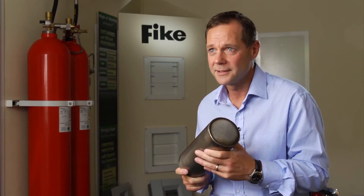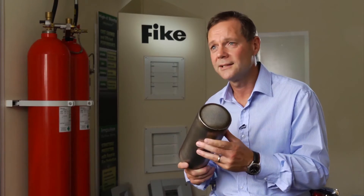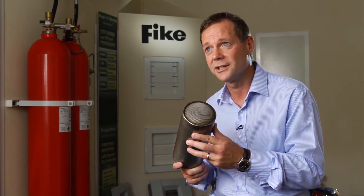Some of our customers have applications where noise is an issue. So at Fike, we have developed the hush nozzle, which dramatically reduces the noise of inert gas discharge.